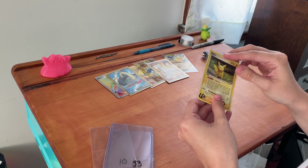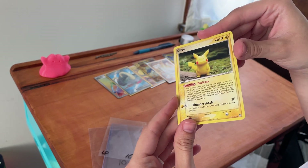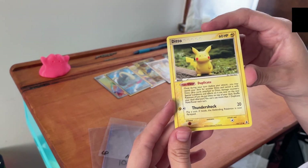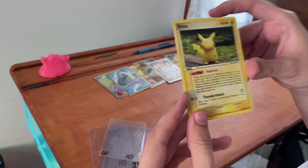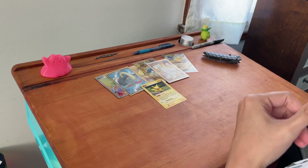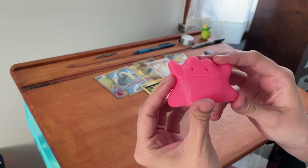This is a Ditto card from a previous set — I'll put the set up on screen when I look up what that symbol means. But this is a Ditto mimicking Pikachu, which leads me to — I think I have found what I would like to personally do with my Pokémon collecting. As you can see, I have this cute little 3D printed Ditto here that my husband made for me.